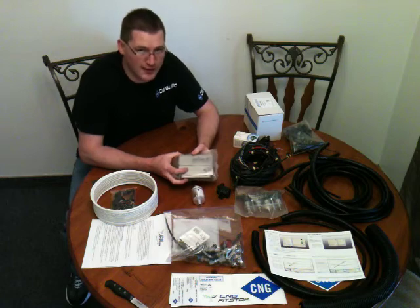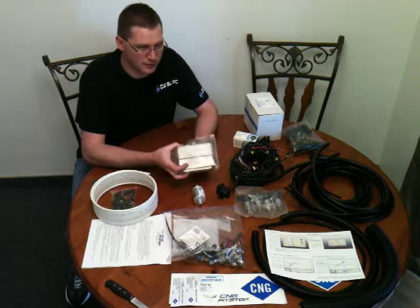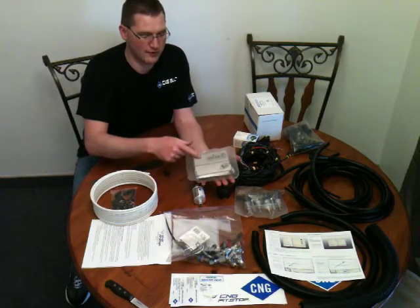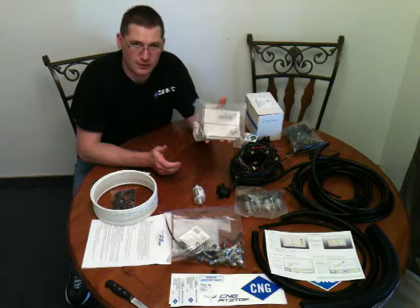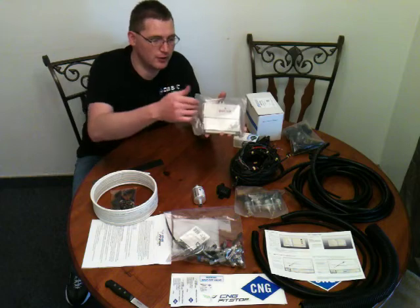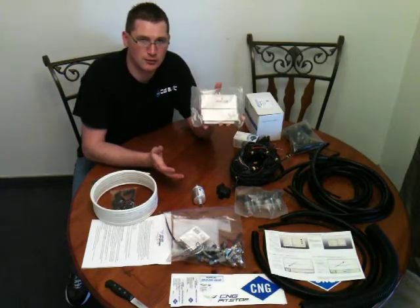This is the brain of the system — it's called the OSCAR-N SAS, and SAS stands for Self-Adjusting System. What makes this unit so special is not only the size — most natural gas computers are massive and take up a lot of room, making it very difficult to find a place to install them. This unit can be installed inside or outside the vehicle, anywhere you can hide it or find room.